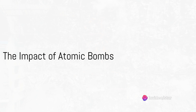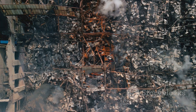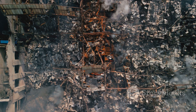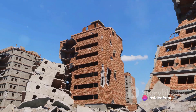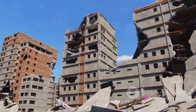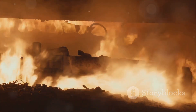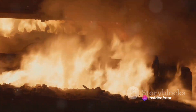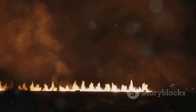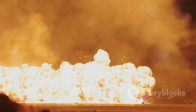The impact of an atomic bomb goes far beyond the initial explosion. The immediate aftermath is both visually striking and devastatingly destructive. The blast wave — a sphere of compressed air moving outward from the explosion's epicenter — wreaks havoc on everything in its path, obliterating buildings, toppling trees, and causing untold casualties. The blast wave is followed by incredibly high temperatures, igniting fires and causing further devastation. In the heart of the explosion, temperatures can reach millions of degrees — hotter than the surface of the sun.